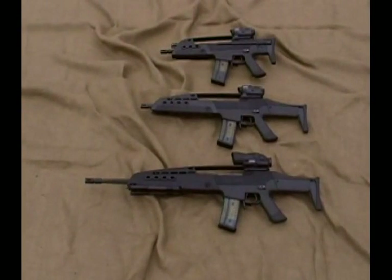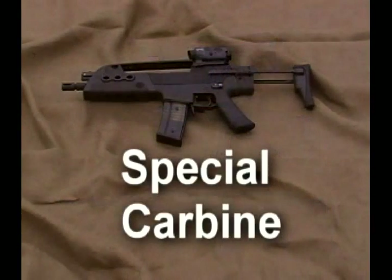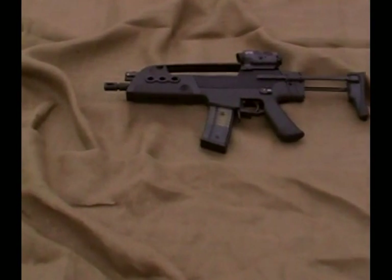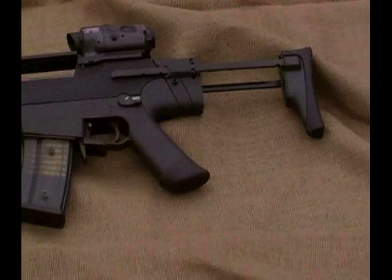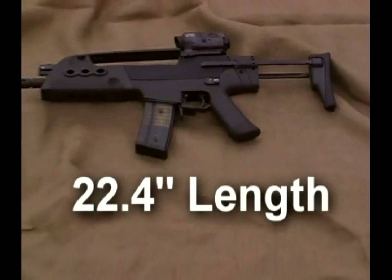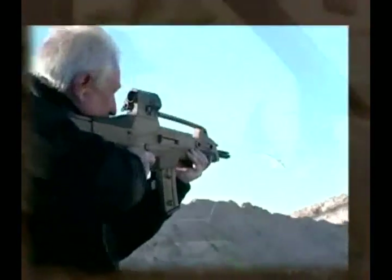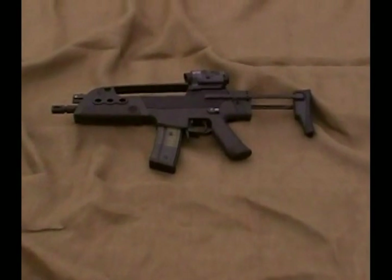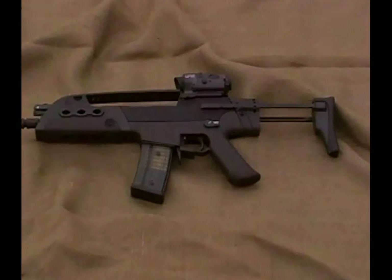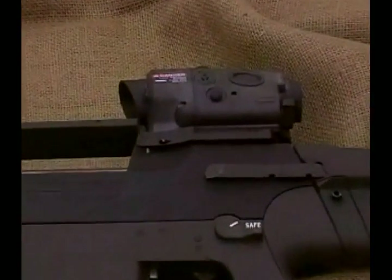While the HK weapon system is completely modular and ambidextrous, each variant is suited to specific applications. The Special Carbine, also called the Compact Carbine, has a short 9-inch barrel and a choice of buttstock options. Fitted with the retractable buttstock, the overall length of the Special Carbine is less than 23 inches. It is ideal for close quarter battle, use in and around vehicles in confined areas, and other personal defense applications. Despite its small size, the Special Carbine provides effective lethality beyond 150 meters, and is equipped with the same sighting system as the baseline carbine.